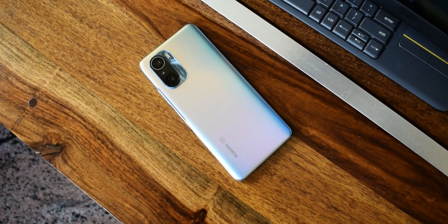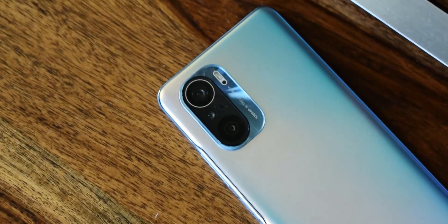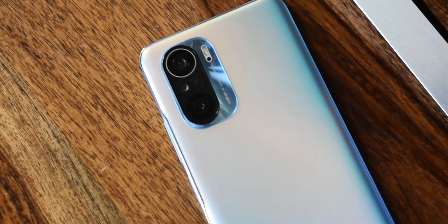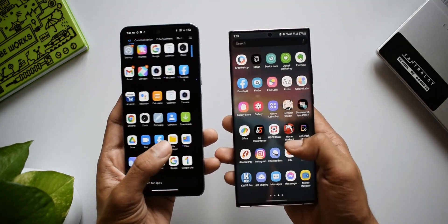I would compare the Galaxy A72 to this phone, which also offers some amazing specifications. The A72 offers an IP rating, AMOLED panel, stereo speakers, and good cameras, but it runs the Snapdragon 750G with Adreno 619, which is a bummer. So both these devices have their own advantages and disadvantages.